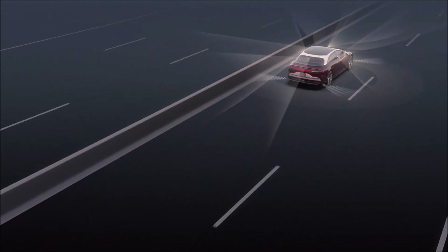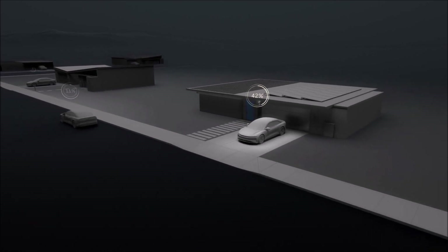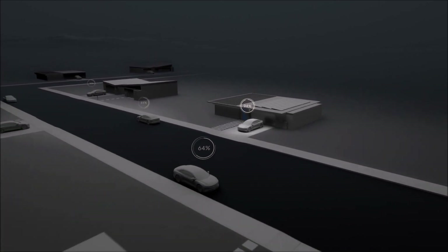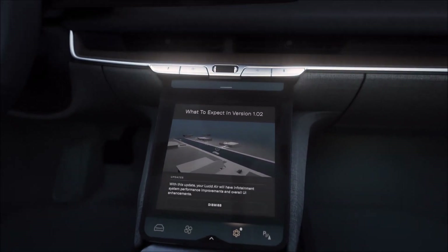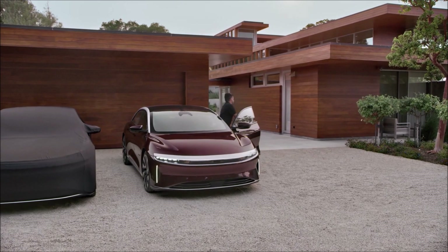On June 30, 2020, Lucid Motors said that they expected the Lucid Air to be the world's most aerodynamically efficient luxury car when it goes into production. The company achieved a new benchmark in aerodynamic efficiency for its luxury electric car. With tests recently completed at Windshear's Advanced Rolling Road Wind Tunnel, the automaker verified a coefficient of drag of 0.21.